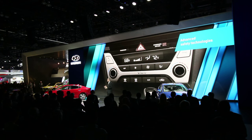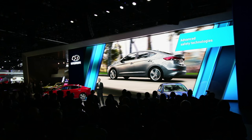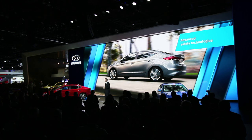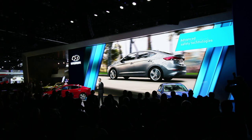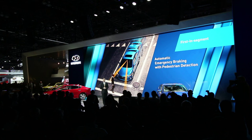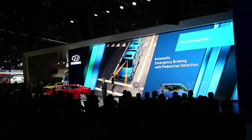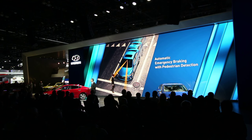Perhaps the most impressive of all are the advanced safety technologies offered in the 2017 Elantra. With these advances, we anticipate the all-new Elantra will receive both the IIHS Top Safety Pick Plus and NHTSA's five-star safety rating. This is the first vehicle in its segment to offer automatic emergency braking with pedestrian detection. The system alerts the driver not only to brake for stopped vehicles, but also for a pedestrian in the vehicle's path. If the driver doesn't respond, the system will automatically apply emergency braking — but this is just one of the safety innovations you'd expect to find only in more expensive vehicle segments.